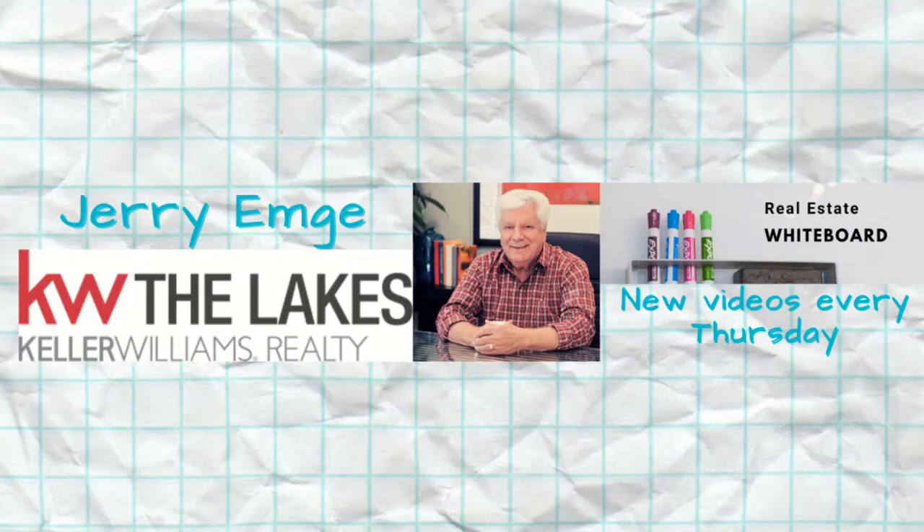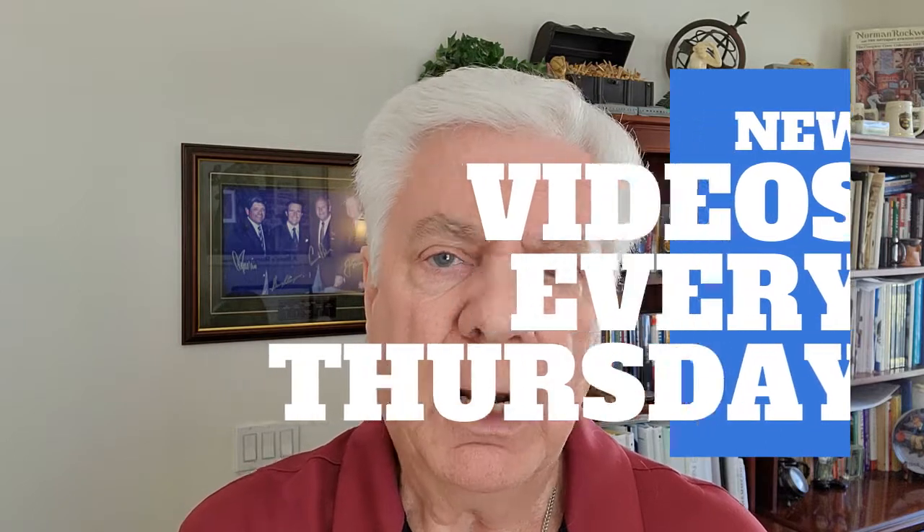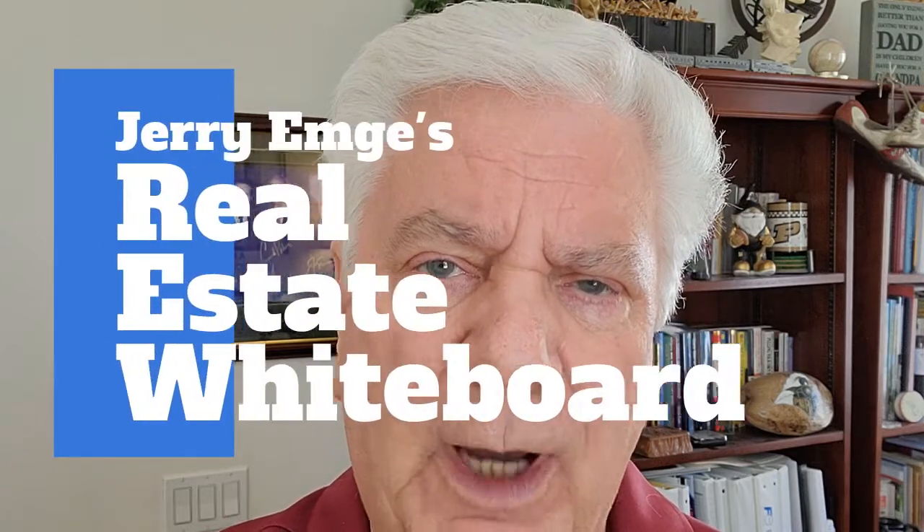Hello everybody, I'm Jerry Emge, a realtor with Keller Williams the Lakes in Lake Elsinore, California. I cover primarily Western Riverside County, but I'll go anywhere in California where the need arises. I produce these videos on a weekly basis, sometimes more often, and I cover a wide variety of real estate topics. My YouTube channel is Jerry Emge's Real Estate Whiteboard, so go there and check it out, like my channel, and subscribe.